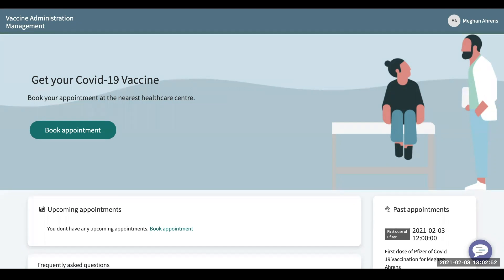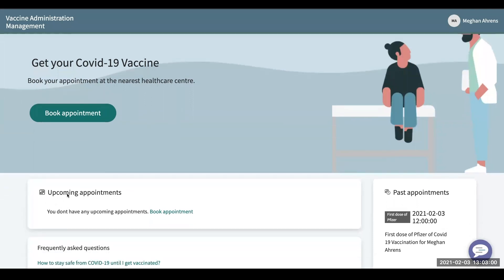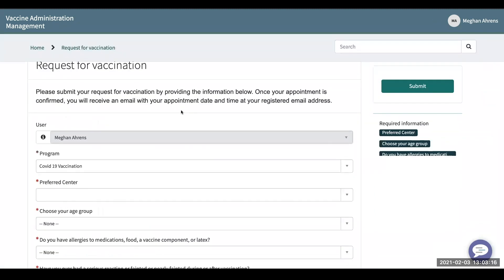When you log in, you'll get sent to this landing page. You'll see that I don't have any upcoming appointments scheduled at the moment, but when I do, this is where they will be. If you want to book an appointment, click the big book appointment button and you'll be sent to the request for vaccination form.